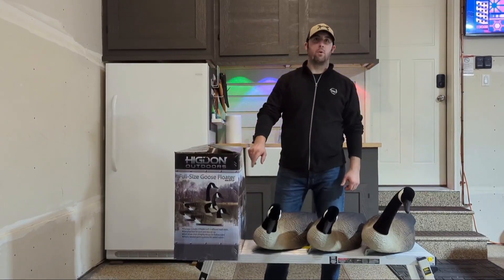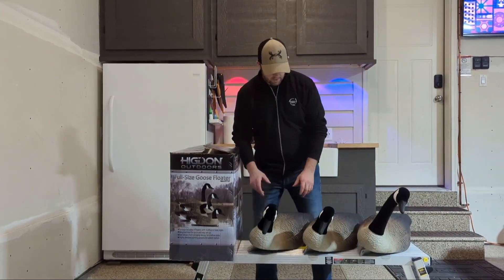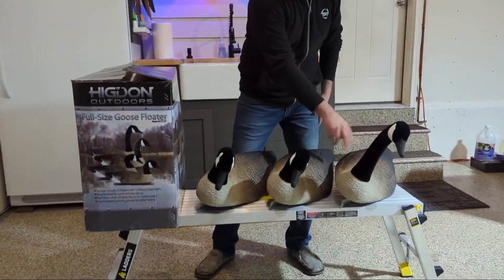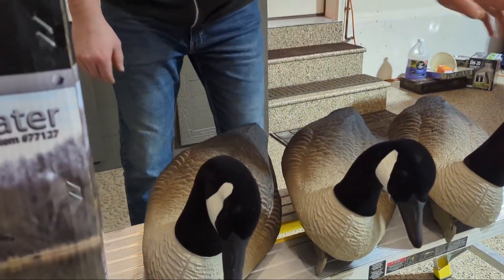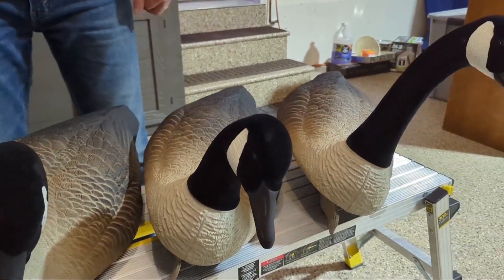Here we have Higdon Outdoors Alpha full-size goose folders. I have a couple set up already — same size bodies, all different heads. Let's get a zoom in on that really nice soft velvet on the necks and heads.